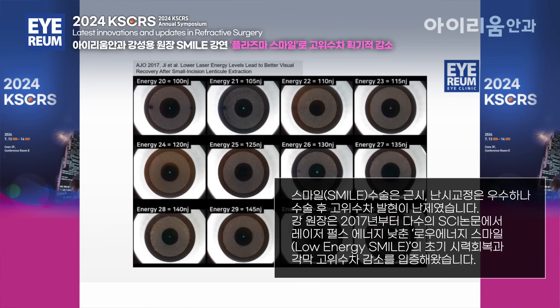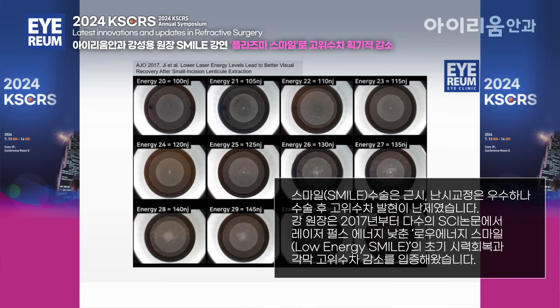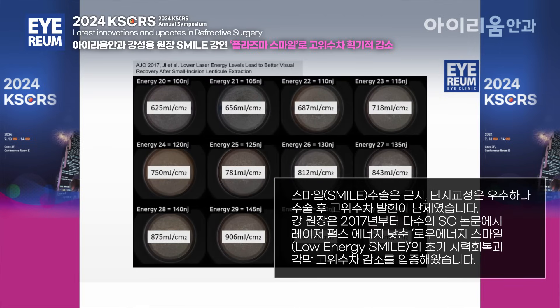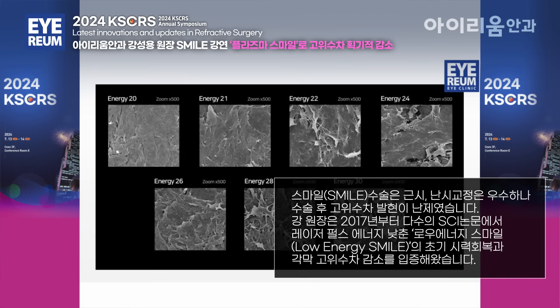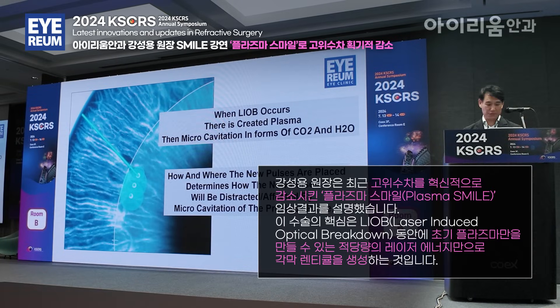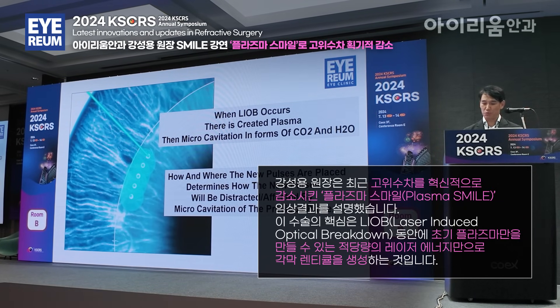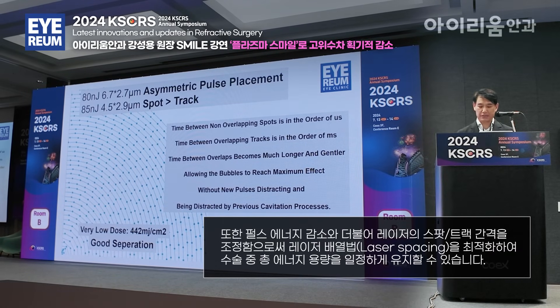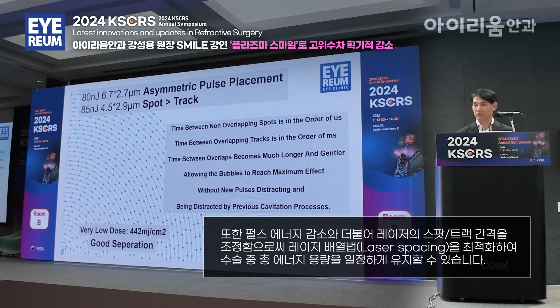There is created micro-cavitation in the form of bubbles. At the end of the operation, or late phase, in this form of the cap, we see there is much more corneal-laser interaction. There is much more energy going into the cornea than we think. We also published that there is increased surface thickness with more energy delivered into the cornea — in the form of this blue cloud. How and where the new pulses are placed determines how they will be affected by micro-cavitation of the previous pulse. The time between overlaps becomes much longer and gentler, allowing the micro-cavitation to reach maximum effect without new pulses interfering with previous cavitation processes.